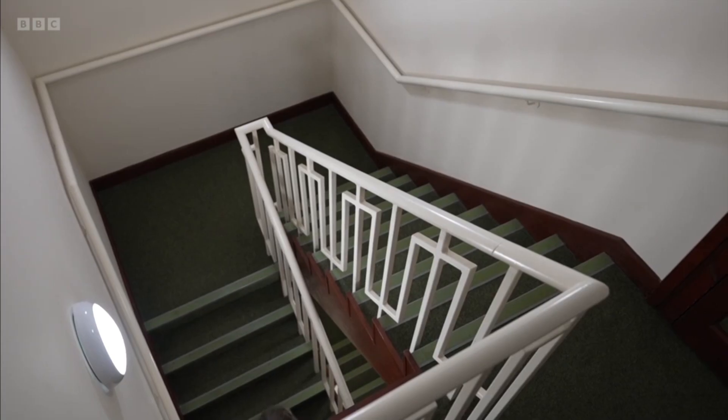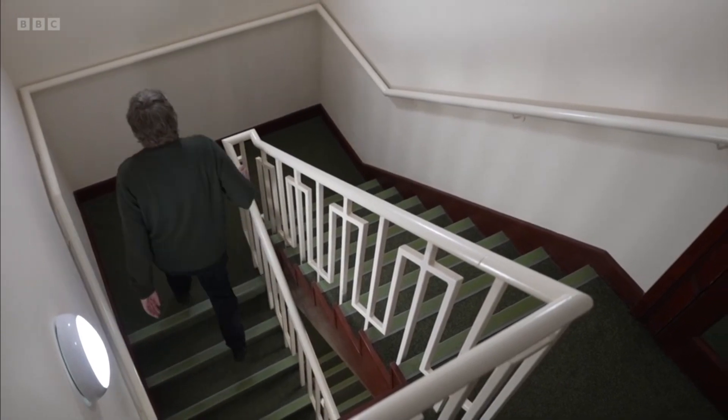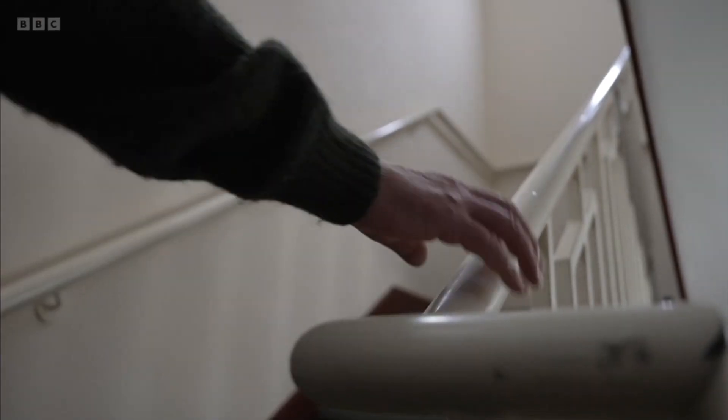I can walk further, I can now do hills without having to think about it. I don't have to rest so often when I'm out walking or moving around town. I'm miles ahead of where I was.